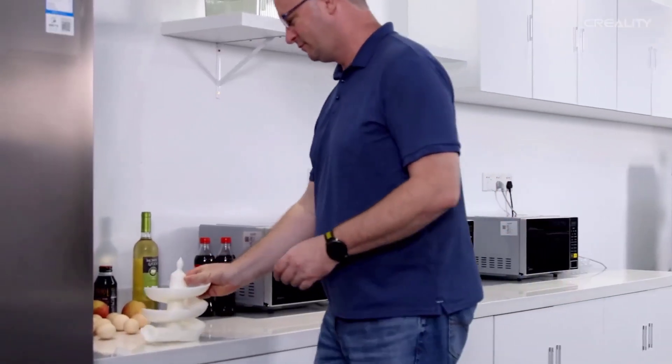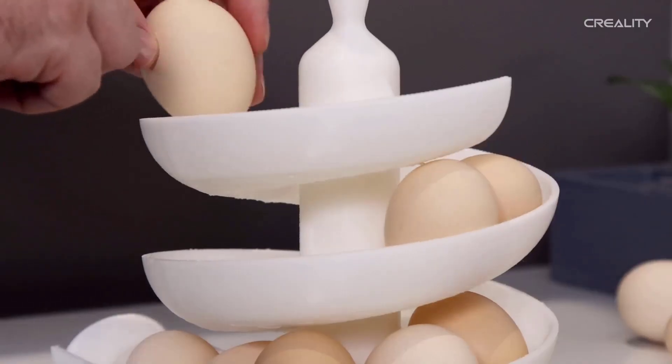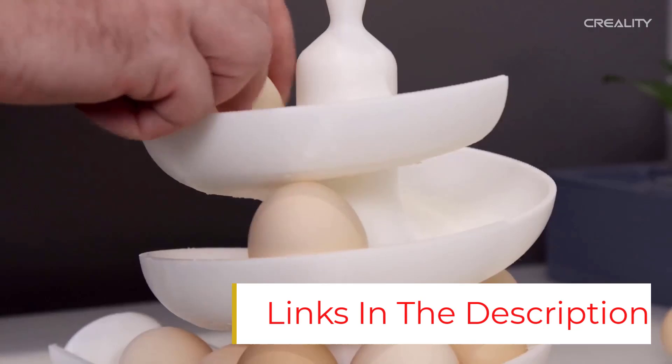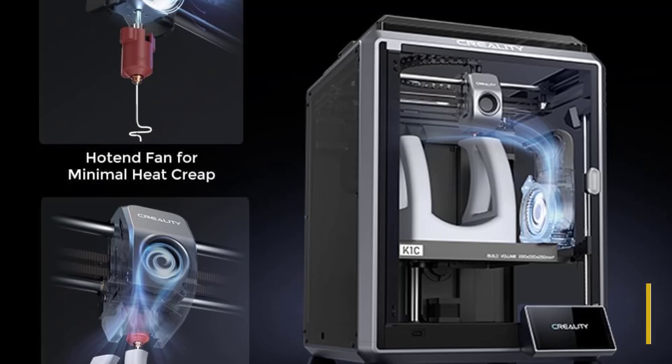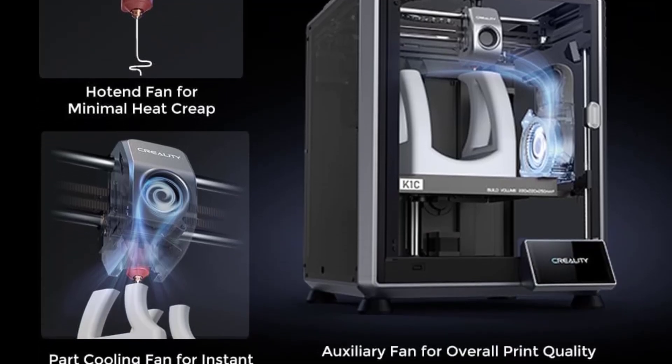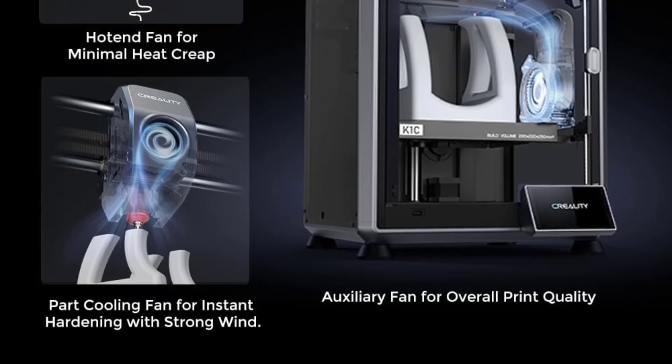Hassle-free, plug-and-play setup. Pre-assembled and factory-tested, simply unbox and start printing within 3 minutes. Auto-calibration features Auto-Z Offset, Auto-Leveling, and Auto-Input Shaping, eliminating the frustration of manual calibration — just tap and print.